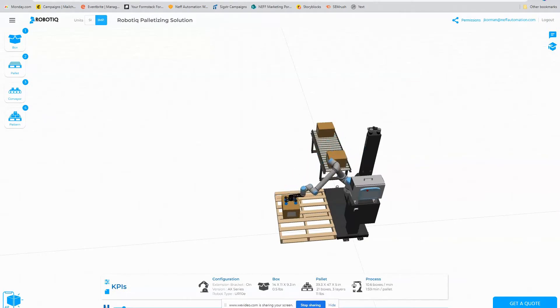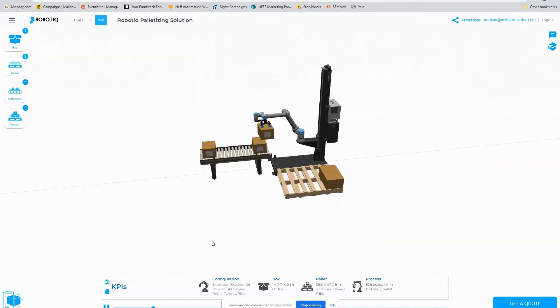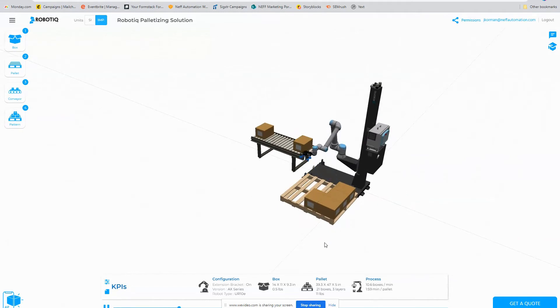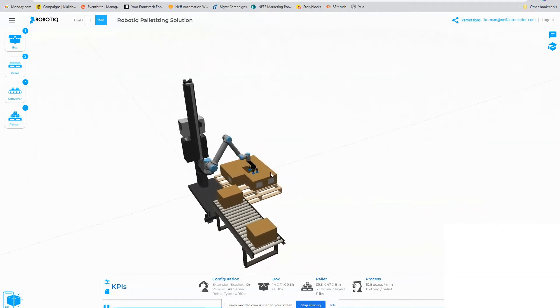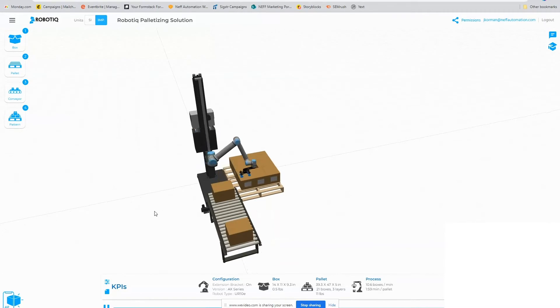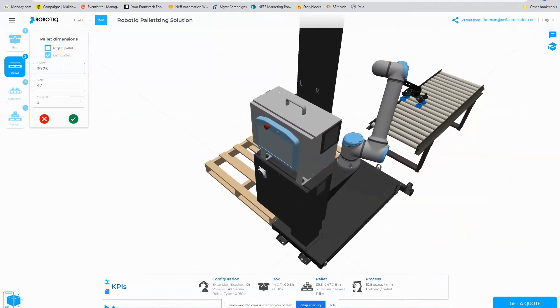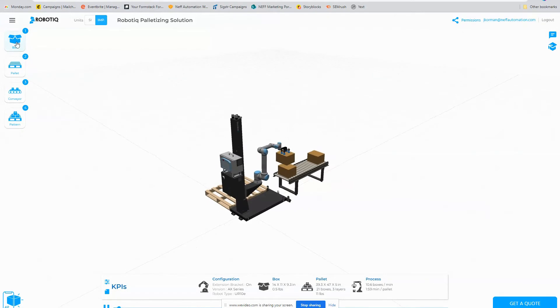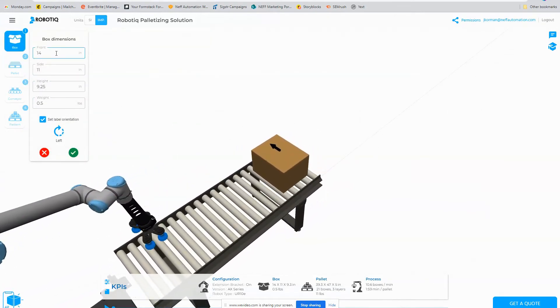On roboteek.com they have a configurator simulator that you can use to mock up your own applications. We're going to run through quickly the parameters that we would need to set up a real application and show what it would look like on the configurator — the demonstration that we've done live. We've got two different possible pallets that you can configure, and we're only using one pallet in our demonstration. You would need to enter the front dimensions, the side dimensions, and the height of the pallet. Next we want to configure the box size, and optionally if you have a label on the box that you want to always display on the outside of the pallet, you can set that here as well.